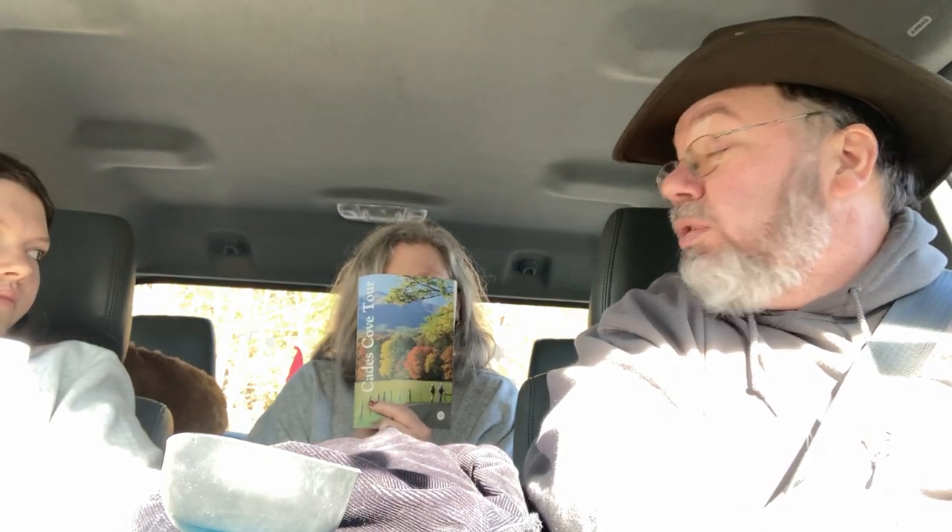We're sitting just inside the entrance to the loop road for Cades Cove in the Great Smoky Mountains. They had a self-serve guidebook for one dollar — honor system, you just put a dollar in and take the book. It's two weeks before Christmas, so we wondered if we'd see any bears, but we were going to explore regardless.